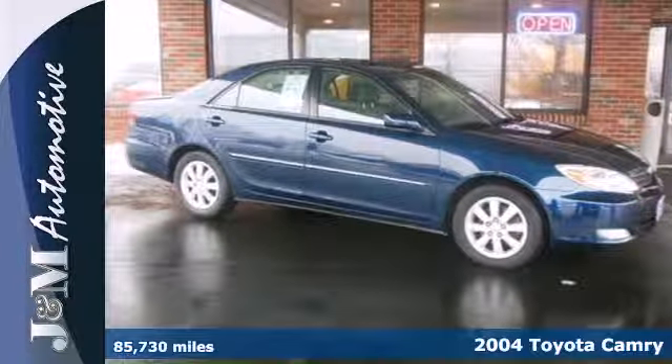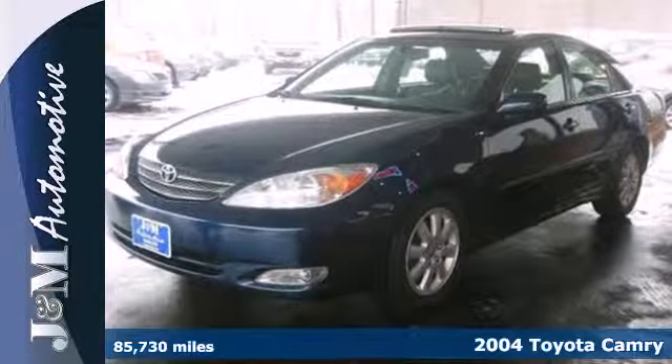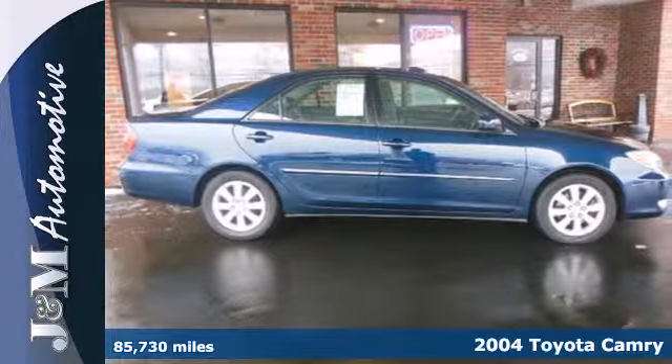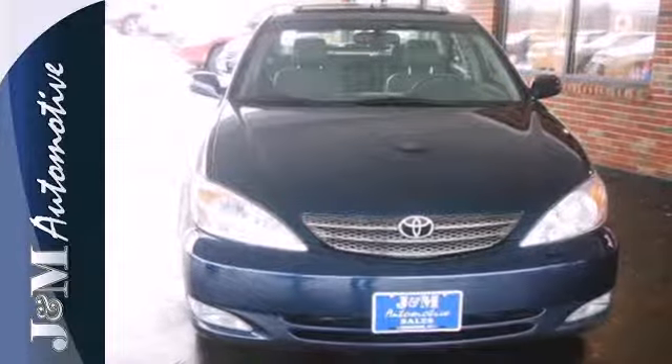Here's a 2004 Toyota Camry. Features include driver and passenger airbags, side impact bars, child safety door locks, and a multi-speaker stereo system with a CD player.